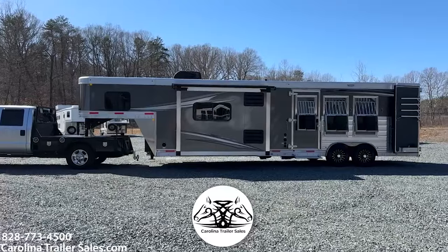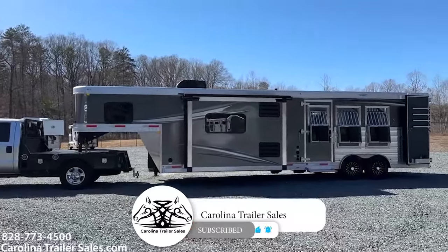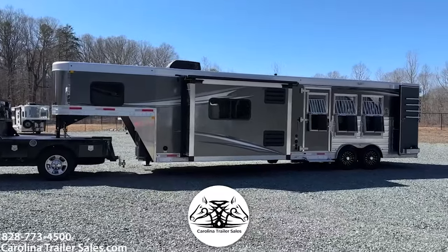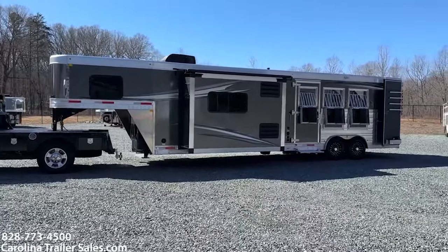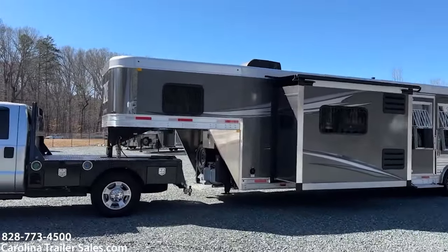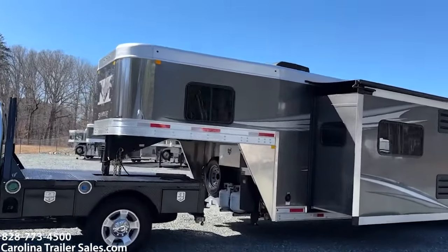So this is a new 2024 Stampede 8314 dual aisle. This is an eight wide trailer, seven six tall, all aluminum Merhow. I'm going to kind of go around it — it is in the charcoal color.